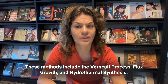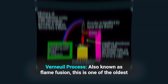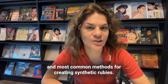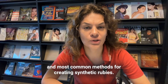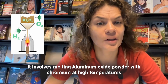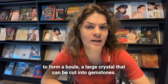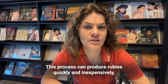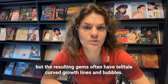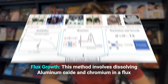These methods include the Verneuil process, flux growth, and hydrothermal synthesis. The Verneuil process, also known as flame fusion, is one of the oldest and most common methods for creating synthetic rubies. It involves melting aluminum oxide powder with chromium at high temperatures to form a boule — a large crystal that can be cut into gemstones. This process can produce rubies quickly and inexpensively, but the resulting gems often have telltale curved growth lines and bubbles.